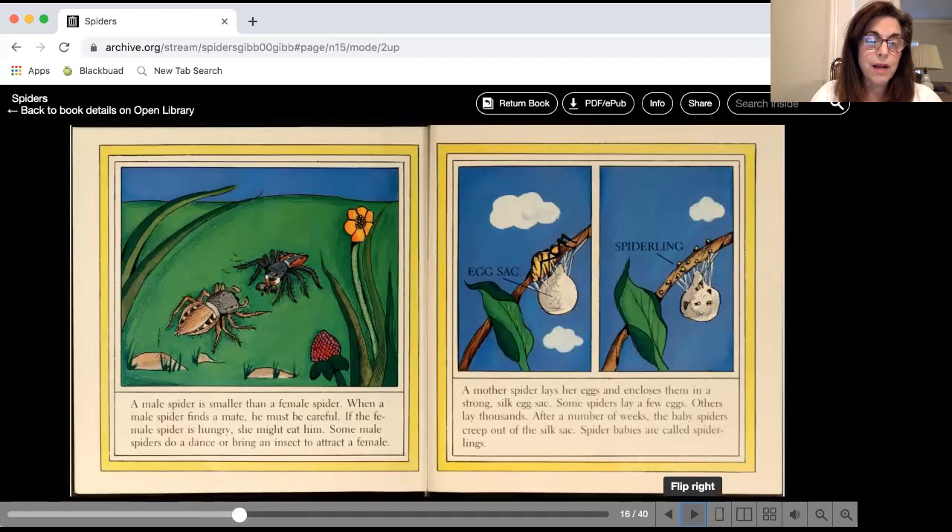A male spider is smaller than a female spider. A male spider is sometimes scared of the female spider because if the female spider is hungry, it will eat him. When it's time for the mother spider to lay her eggs, she encloses them in a strong silk egg sack. Some spiders lay a few eggs, others lay thousands, and after a number of weeks the baby spiders creep out of the silk sack.